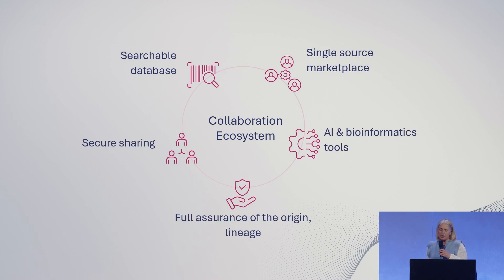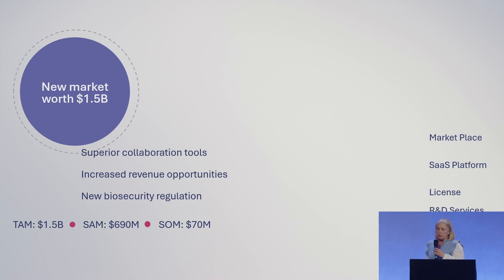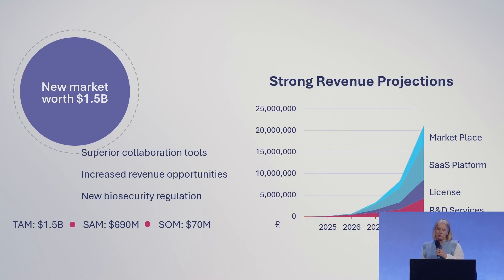And then this collaboration — secure sharing with version control, full assurance of origin lineage, and the AI tools and bioinformatics tools — the GitHub and AI for synthetic biology. We've got a new market worth $1.5 billion, with strong revenue projections for this year and growing rapidly. Basically a deep tech platform with SaaS-style revenue.